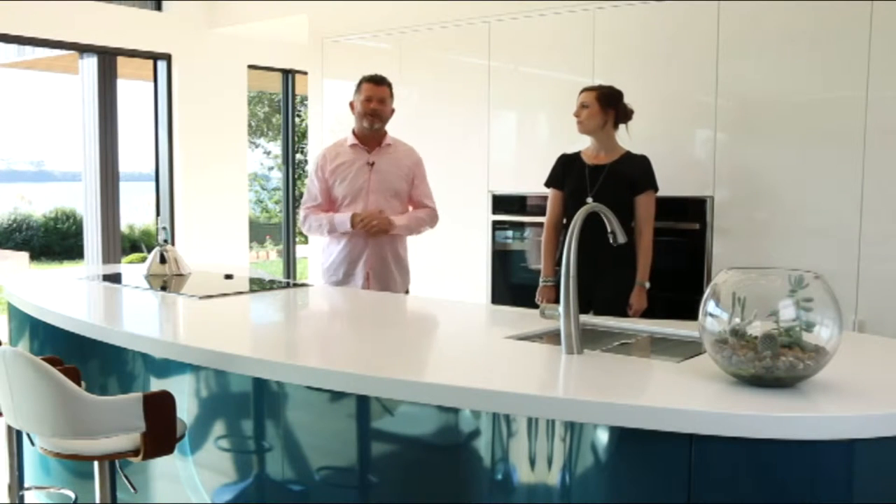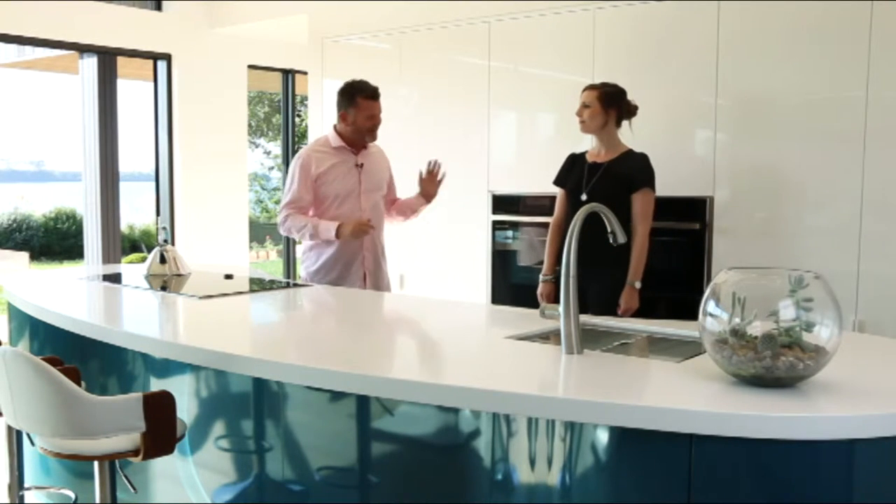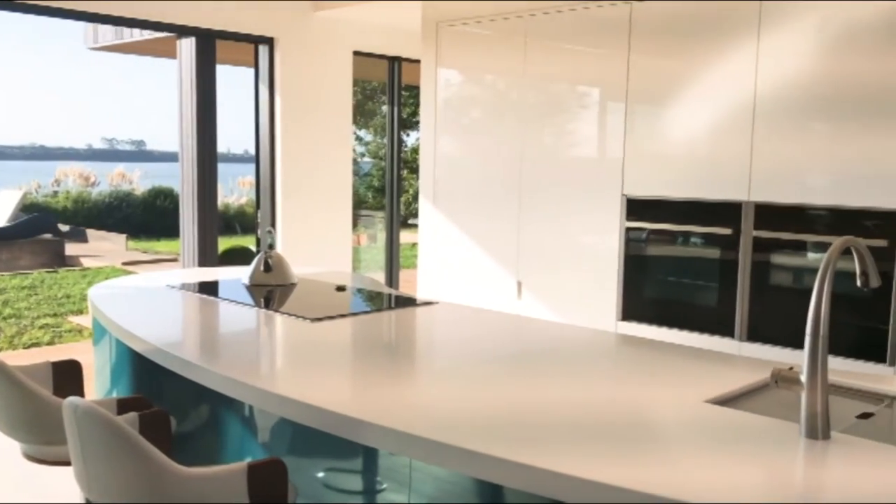So we're in beautiful Tauranga today, come to look at a fabulous kitchen with Mastercraft Kitchens head designer Kristen Reid. Hey Kristen, how are you doing? Great, it's a wonderful day here — it's so sunny.